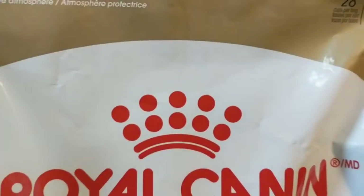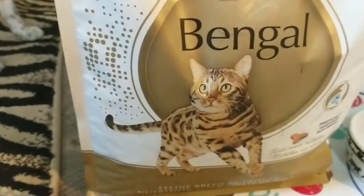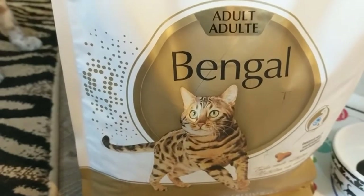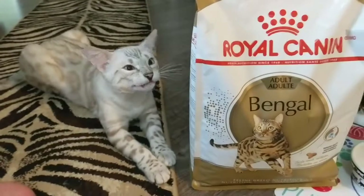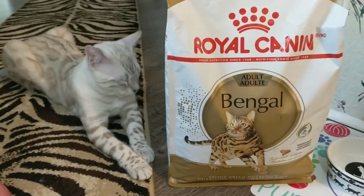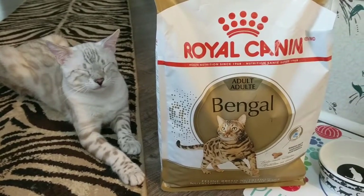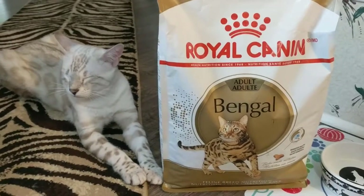It says 28 cups per bag. Depends on how big your Bengal is, how much your Bengal is going to eat. We have Bengals of all different ages here, but they can all eat this adult formula — we don't have anybody that's too young to eat it.